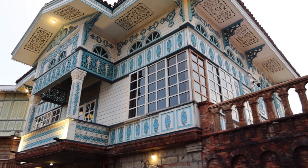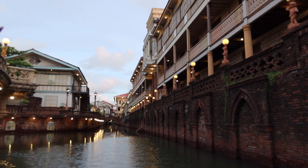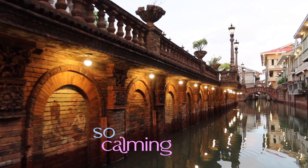The views grew prettier by the minute once the evening approached. The dainty lights were on, illuminating the grand houses and giving them a more mystifying aura. This is my favorite view since it looks like Venice.